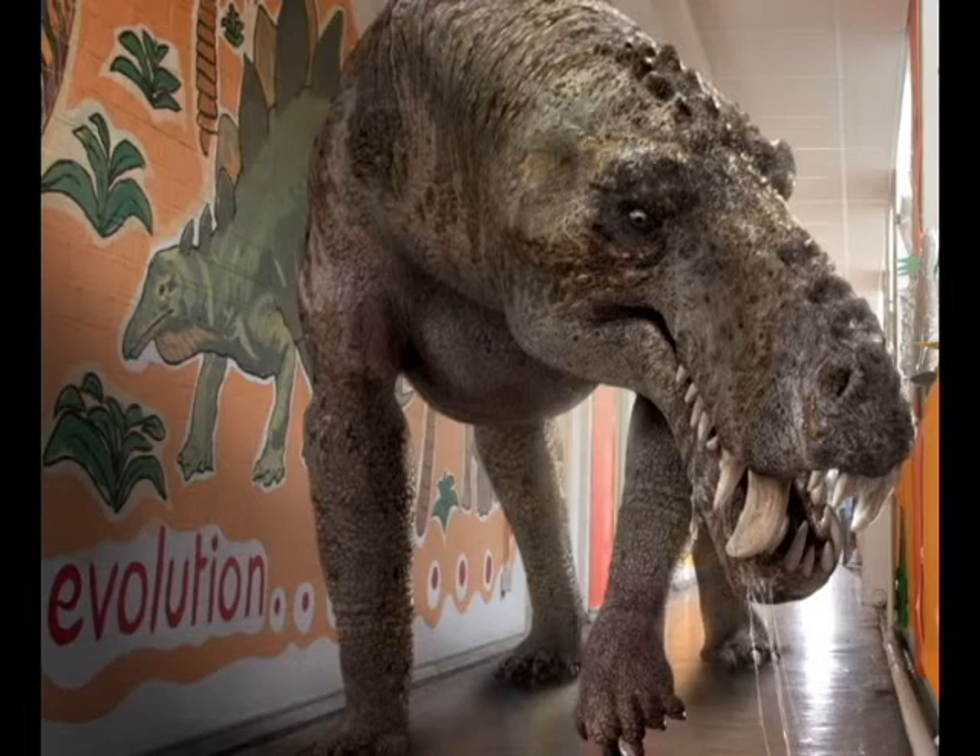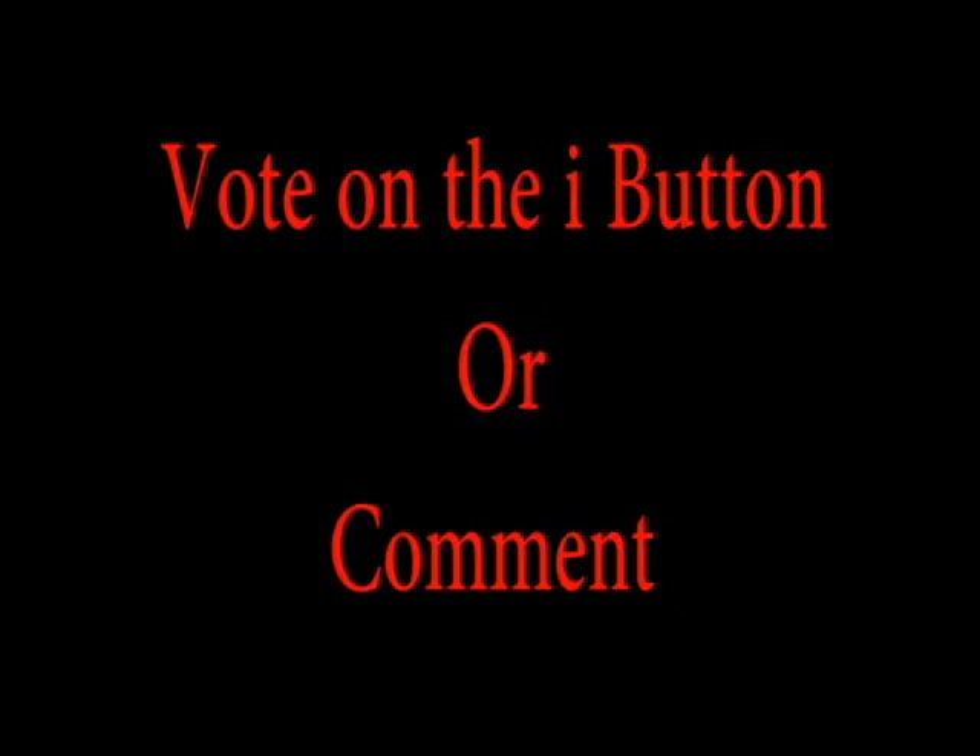This animal had a high body structure, just like a bear. You can vote on the i button, or comment in the comments below who's the best. Thanks for watching.